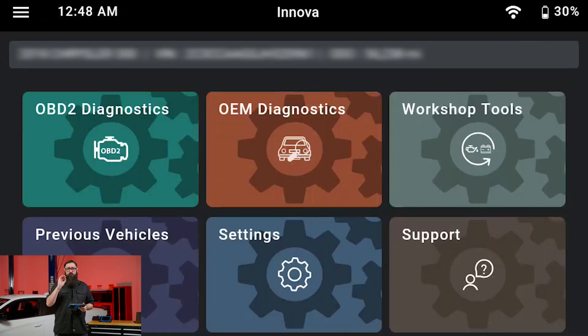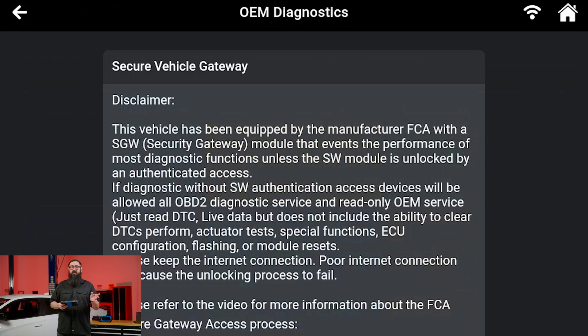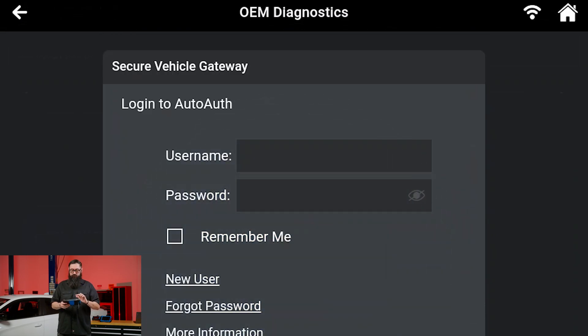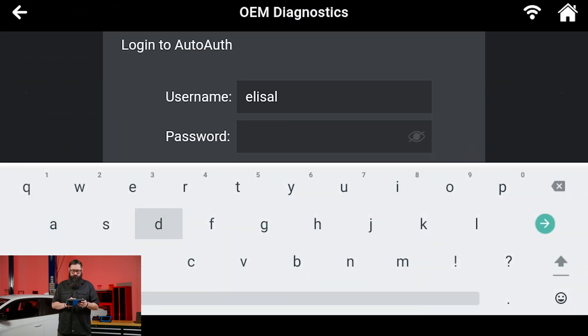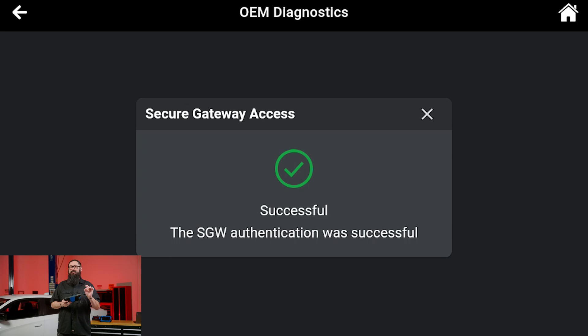On the home screen, select OEM Diagnostic or Workshop Tools. If this vehicle has an SGW module, you're going to see a prompt to log in. Enter your auto-auth login credentials, press Continue, and wait a moment. Once successful, you have SGW authentication to proceed with diagnostics.